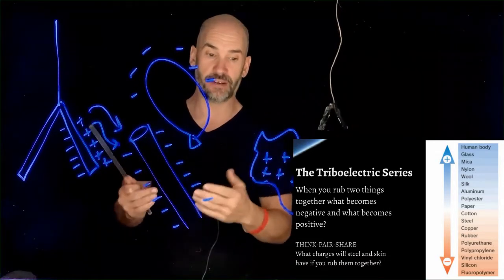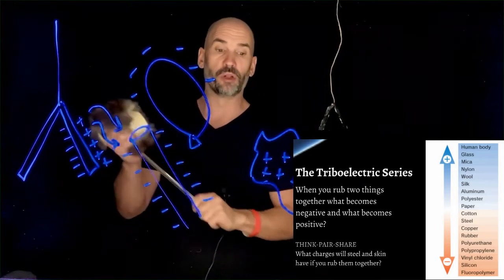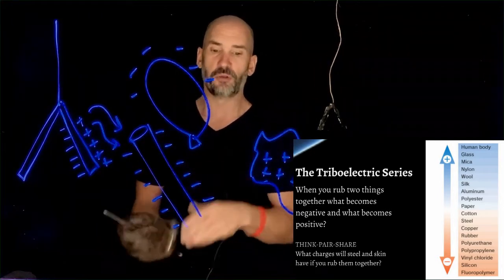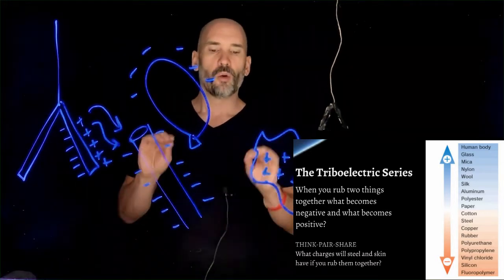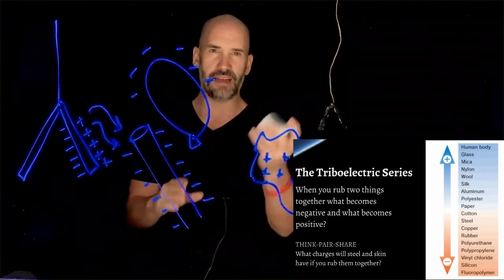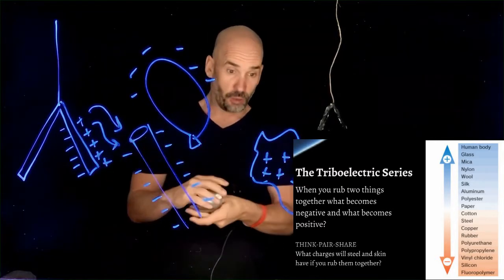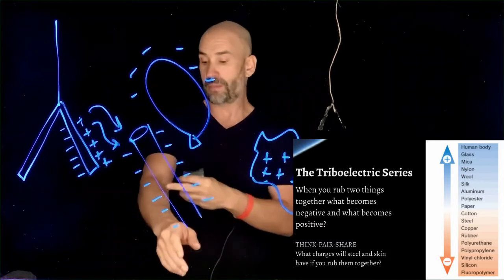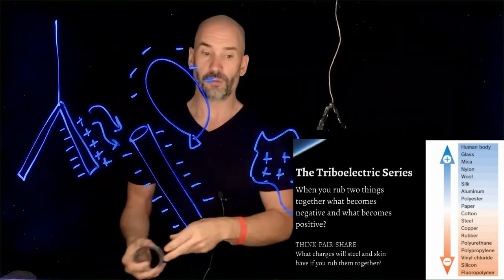The thing that's higher on the triboelectric series will always be the positive one, and the thing that's lower will always get the negative charge. So if I rub wool against polyurethane — wool is above polyurethane on the series — the wool winds up positive and the polyurethane ends up negative. For a quick misconception check: what charges will steel and skin have if you rub them together? The human body is at the very top of the triboelectric series, which means your skin will wind up positive and the steel slinky will end up negative.